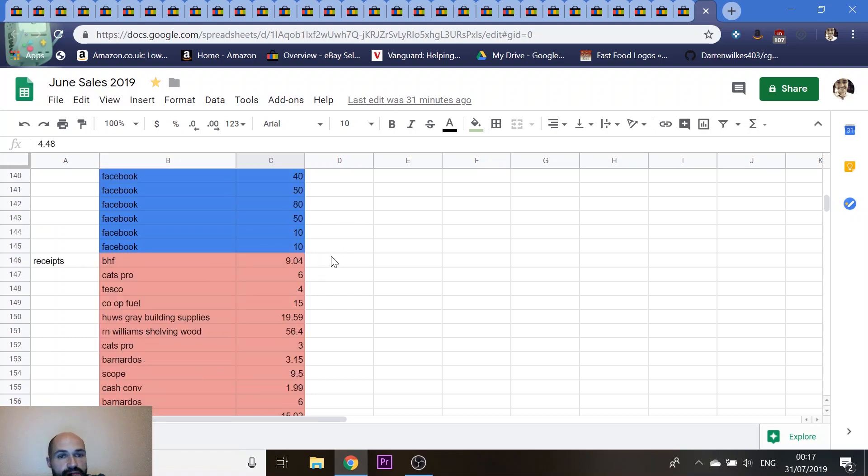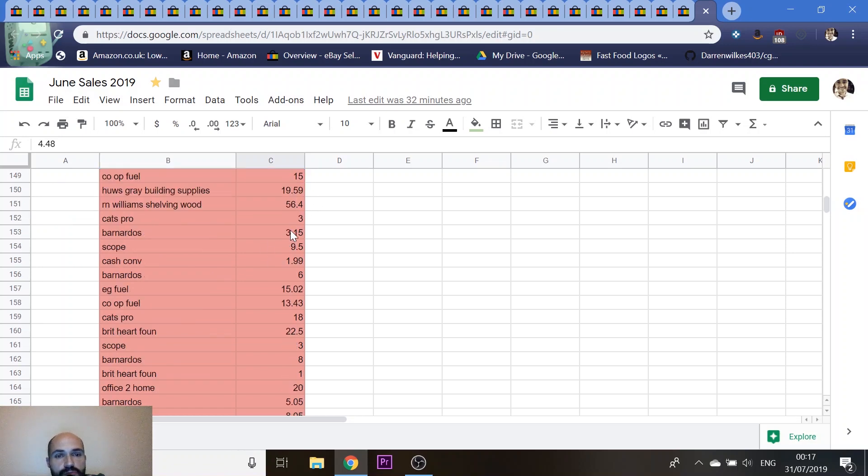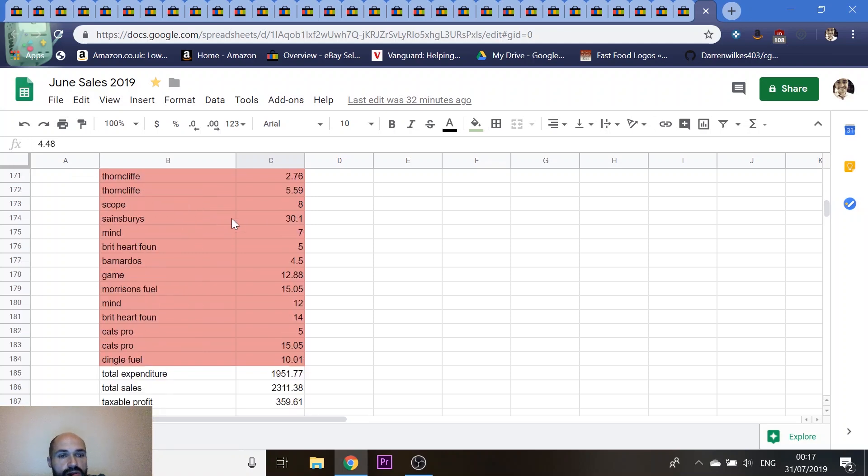The next section is actual receipts — things bought from shops to sell, mostly charity shops. I've kept them all in a folder box. There are also some building supply receipts for shelving I've built and fuel receipts. For the month, my total expenditure is just under £2,000, which means I've got a taxable profit of £359 after everything comes off. That doesn't sound like a lot, but we do have other income coming in and I kept money back from the first few months.